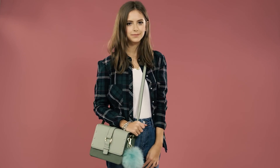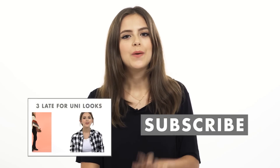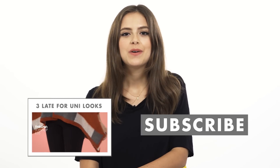Those were my top picks for uni bags. Let me know which bag you guys liked best in the comments below. Click here for more uni fashion videos and don't forget to subscribe to Icon UK. Thank you guys for watching, bye!